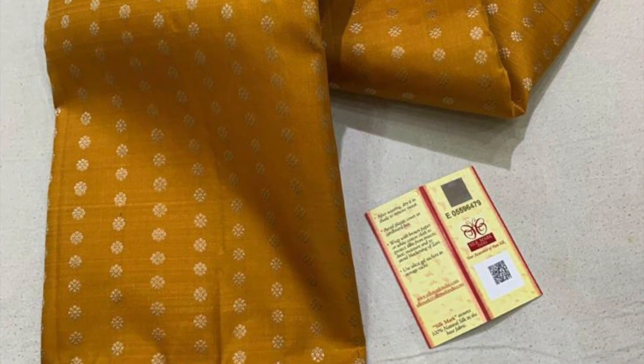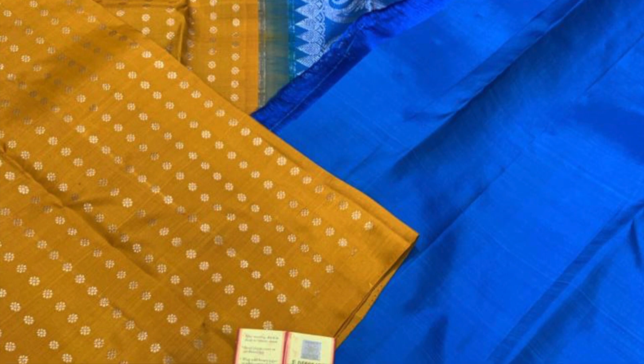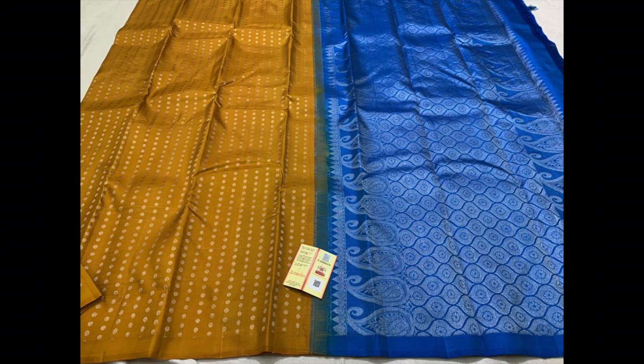Next one is a peanut butter and blue combination — a rare color saree with silver zeri butas in stripes pattern all over the body. Priced at 8,900, with matching blouse piece and pallu.